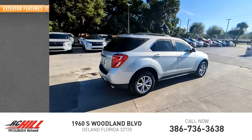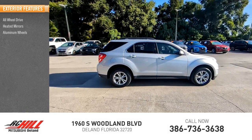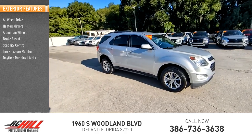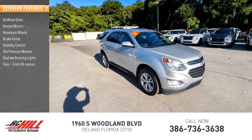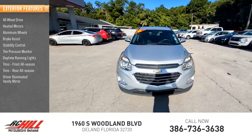Here are some of this vehicle's great options: all-wheel drive, heated mirrors, aluminum wheels, brake assist, stability control, tire pressure monitor, daytime running lights, front all-season tires, rear all-season tires, and driver illuminated vanity mirror.